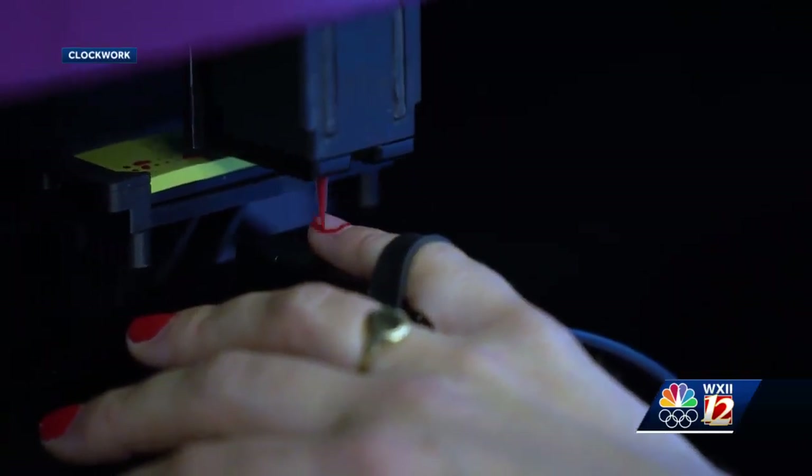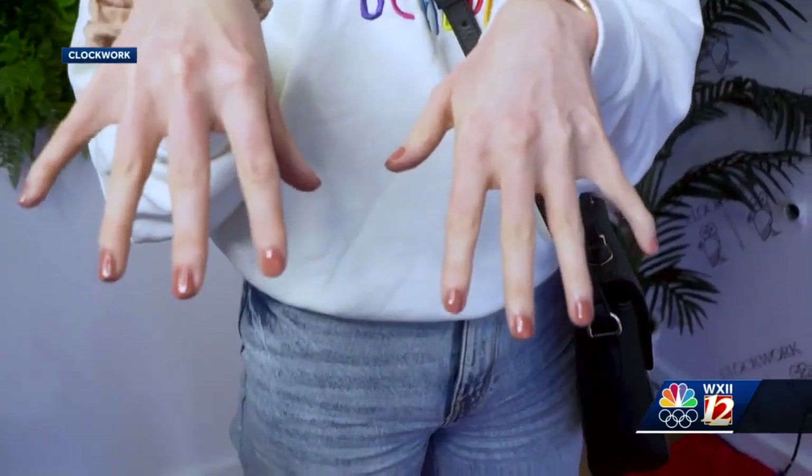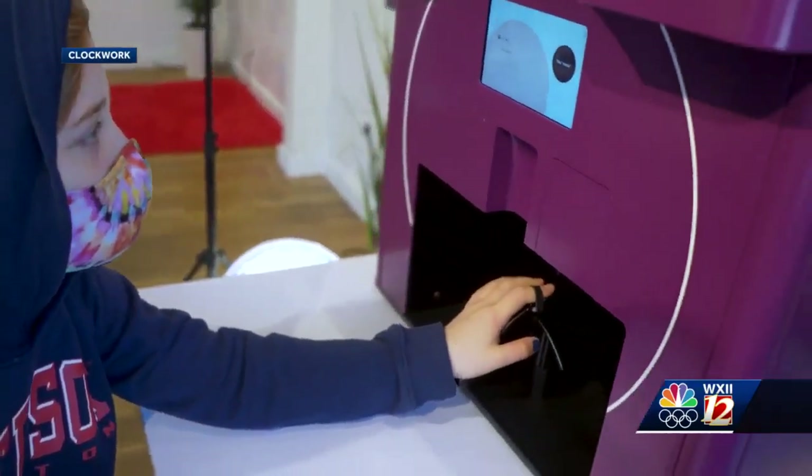Renuka Apti says internally members of the company call their manicure robot Frankenstein. She says it's a joke about how the engineers were more interested in bringing it to life than how it looks.